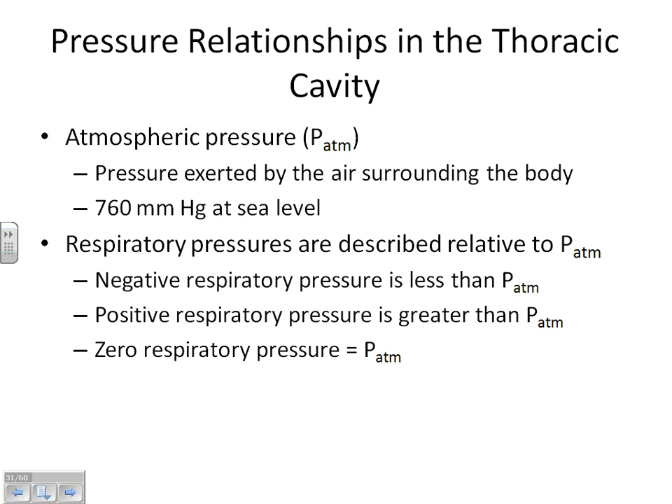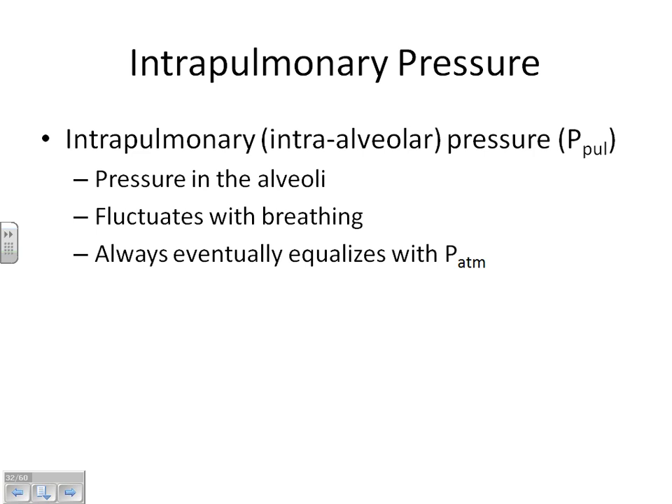Intrapulmonary pressure is the pressure inside the lungs — inside the balloon. It turns out the pressure inside the balloon is always equal to the pressure inside the alveoli. So we're really talking about the pressure inside your alveoli. This is the one we are going to change as we breathe in and out, because in order to get a large amount of air into or out of our lungs, we've got to have this pressure be either more than or less than atmospheric pressure.